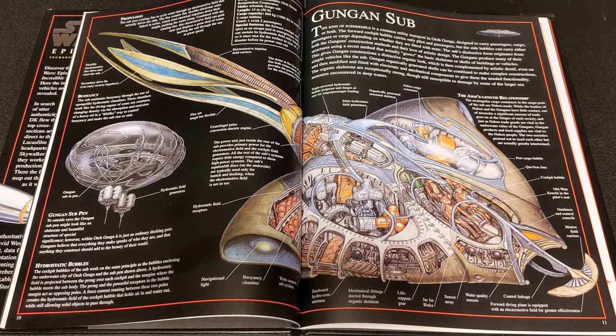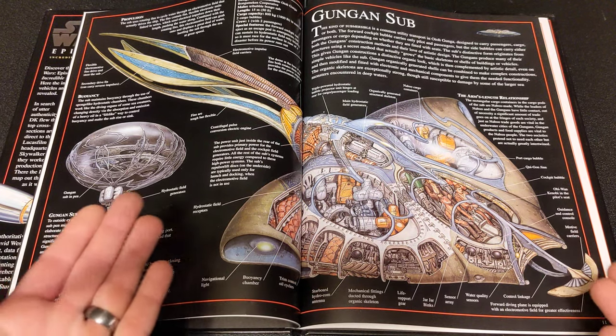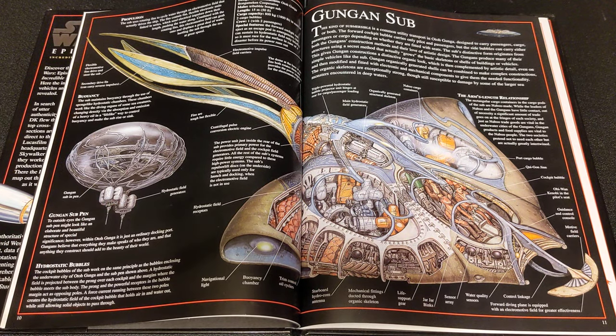The Gungan Sub — we just had a remake of this set, fairly recently. This would have been a fantastic option for a UCS set.